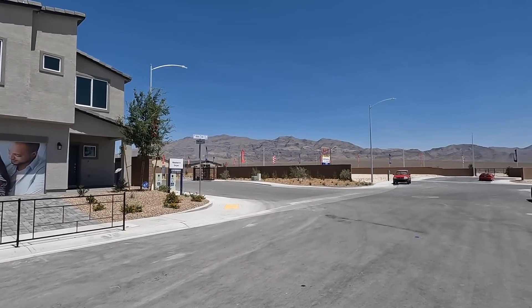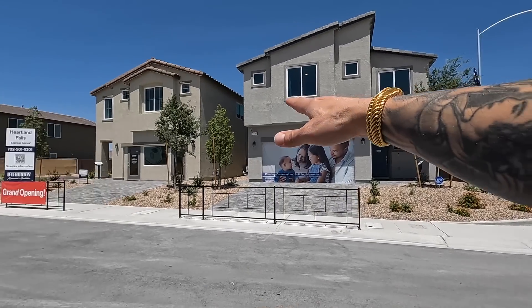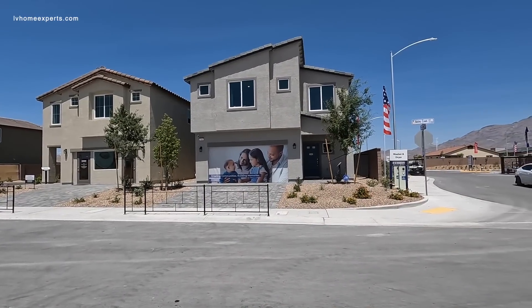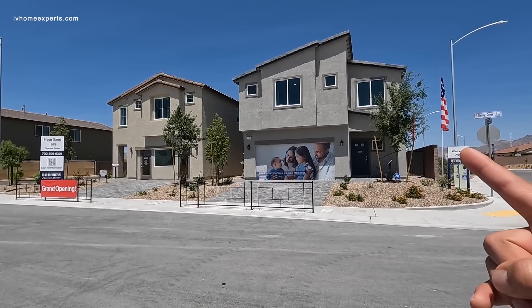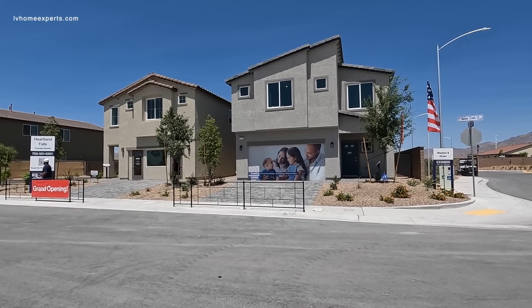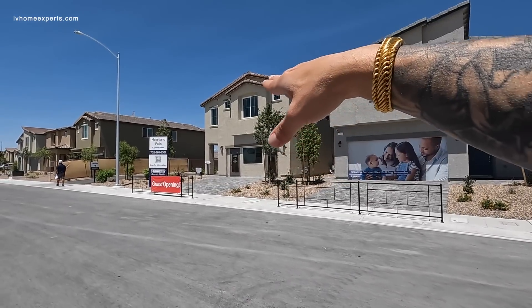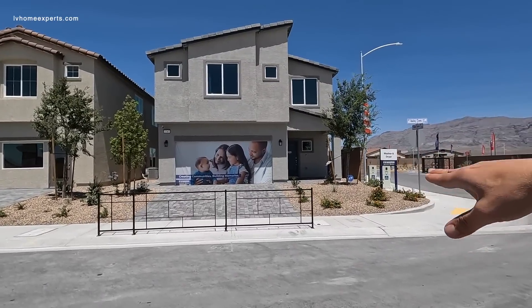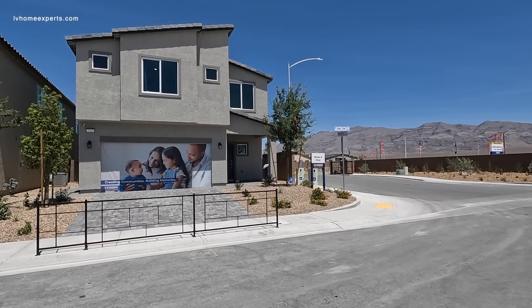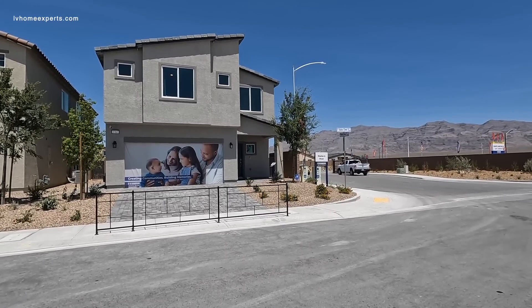Today I'm out here in Tule Springs, which is a master-planned community in the city of North Las Vegas. DR Horton has bought so much land here — they have a total of five neighborhoods with over 1,000 homes being developed. This neighborhood is called Heartland Falls, which has three different models: the 2665, 2988, and 2433. We just finished a full video tour on the 2433 model, and now we're focusing on the 2665 model. It features five bedrooms, two and a half bathrooms, a two-story layout with a two-car garage, priced at about $455,000 depending on the lot.